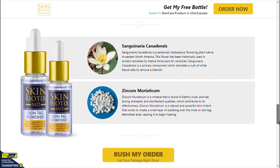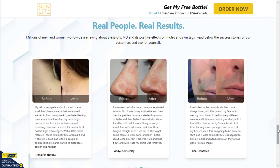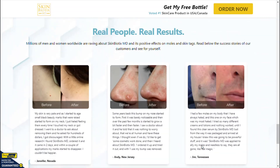The ingredients used in Dior Skin Tag Remover have been tested by various studies for their health benefits. You can check all the ingredients and benefits on the official website. After years of research, Dior invented the ideal treatment for the removal of skin tags and warts with a combination of powerful natural chemicals.